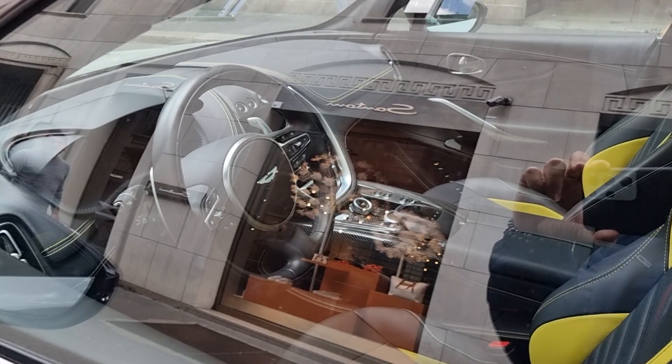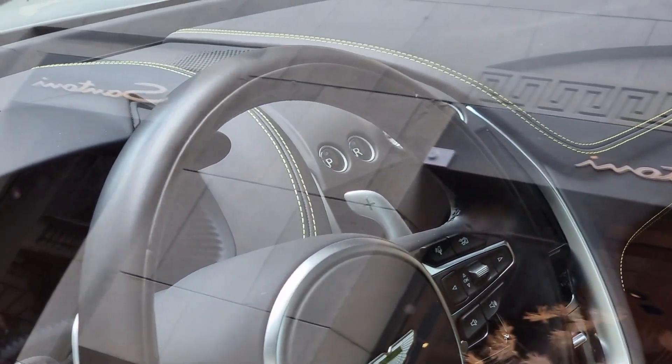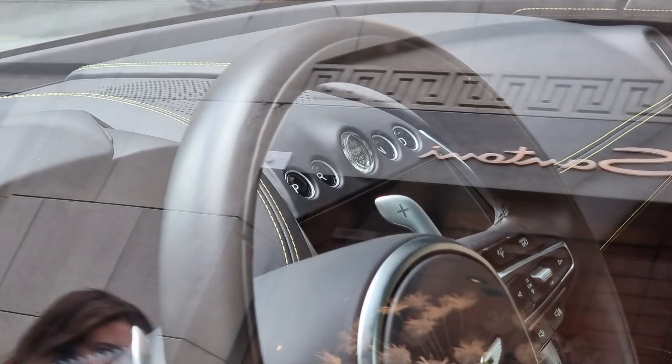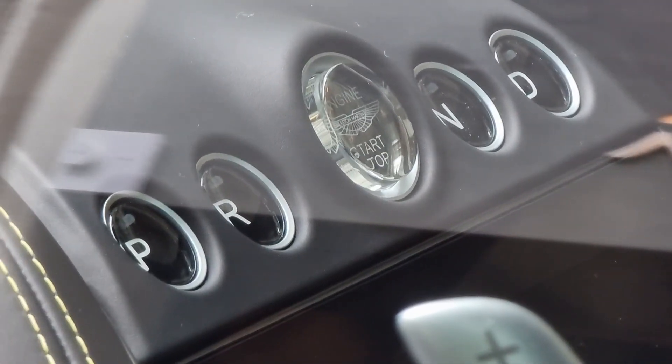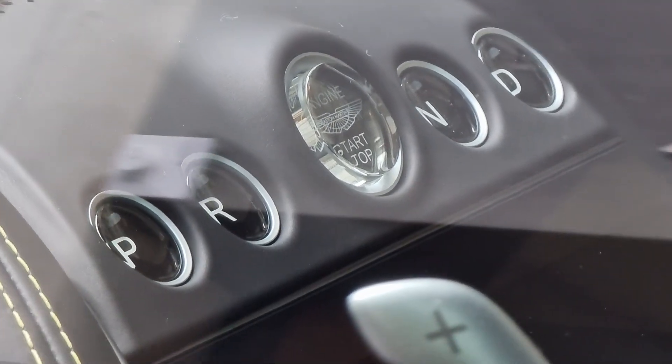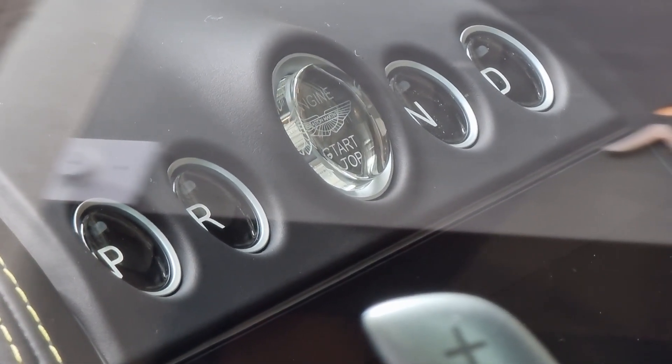Let's look at the interior again — I cannot get enough of this. I love those buttons to change the gears. Those are the most amazing details ever implemented on a car. Amazing.